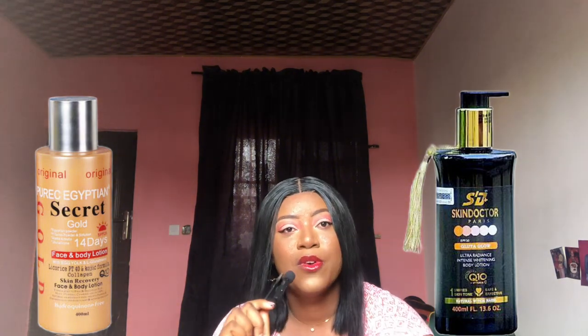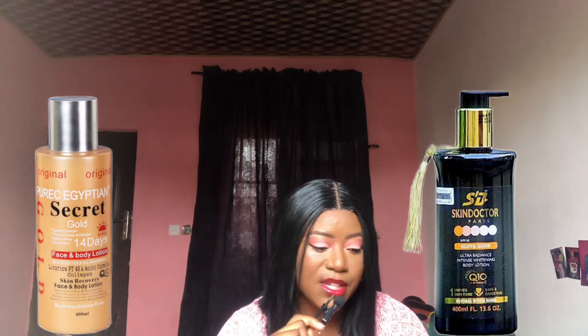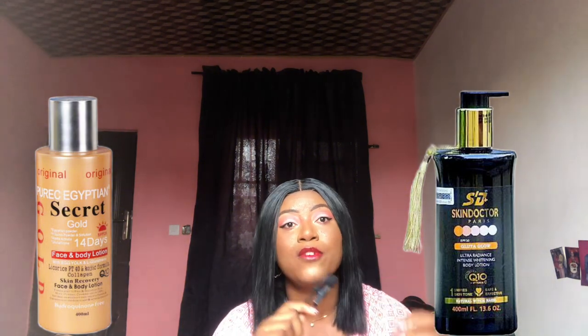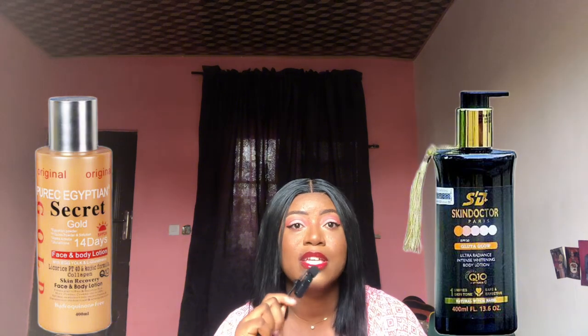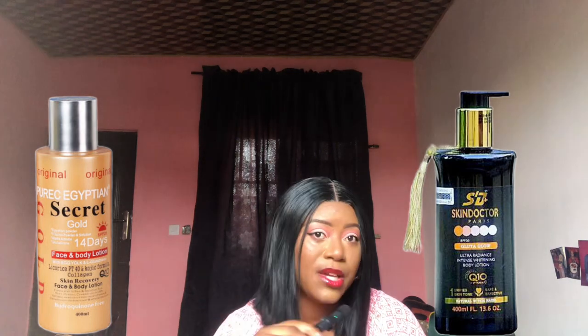For ingredients, the Gluta Glow has glutathione as a major ingredient, along with witch hazel and vitamin C. These are the major selling point ingredients. The purpose of this lotion's formulation is to give a lighter complexion, an even complexion, and a smooth appearance that is free of spots, blemishes, and imperfections.